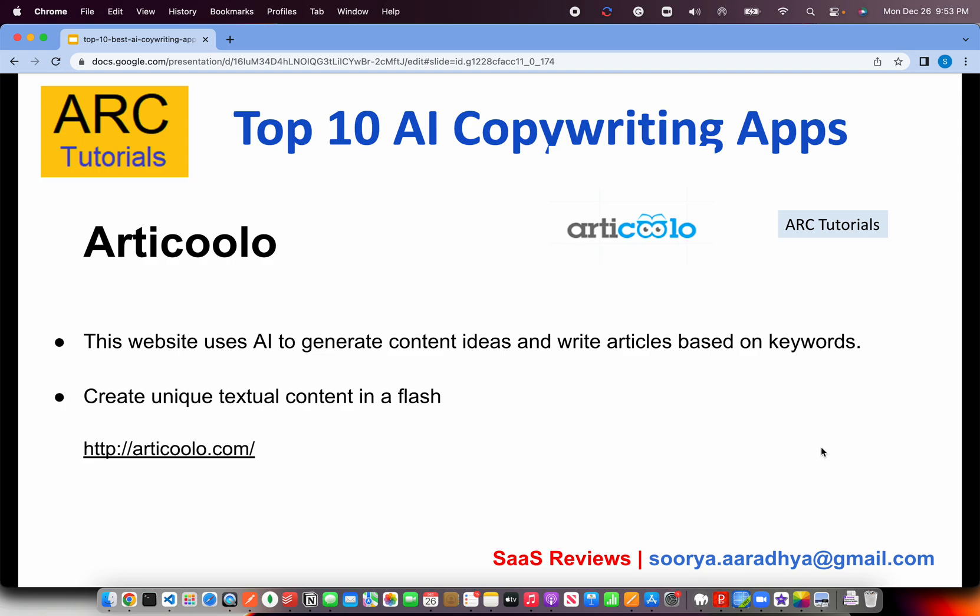The next one on our list is Articulo — pretty interesting name. It generates cool articles, so I believe that's why the name. This website uses AI to generate content ideas and write articles based on keywords. We just provide the keywords and it will start giving us some content. All these AI tools are plagiarism-free, which means they are generating unique content and making sure that the content isn't copied from somewhere else on the web — and that's where the beauty lies, because you're getting original content generated in just a flash. You can get your free account at articulo.com.